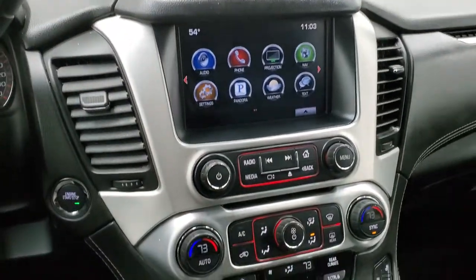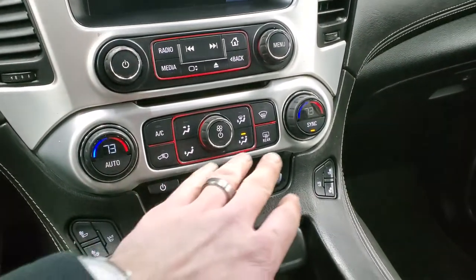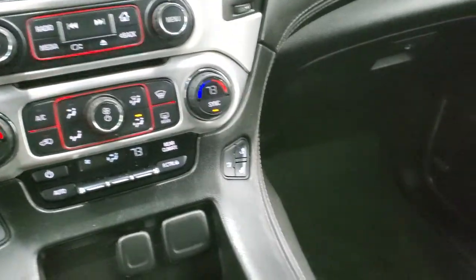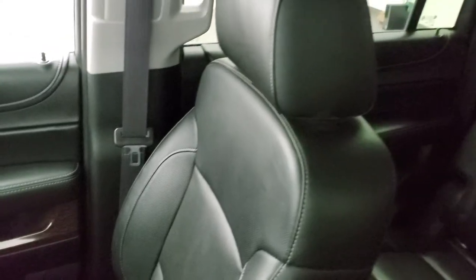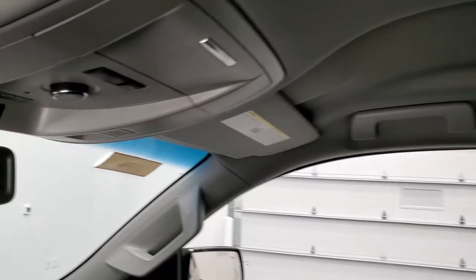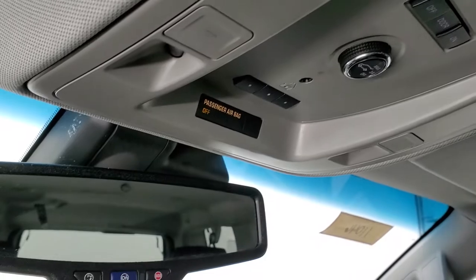It does have a tow haul mode on the transmission as well. Dual climate control — you can manage all your other climate controls there. Heated and cooled seat buttons, 12-volt power point. You do get the key fob here with remote start and the power gate buttons. The passenger side seat and armrest are in excellent shape. This vehicle smells very clean — I don't think it's ever been smoked in. The headliner is in great condition. You do get your HomeLink buttons for garage door, security systems, and lighting systems, map lights, and OnStar capabilities in the mirror.